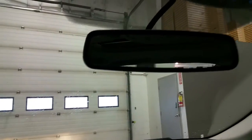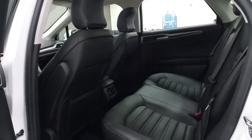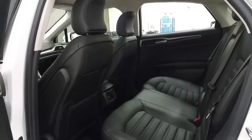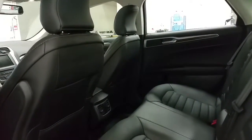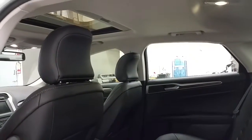Overhead, we have an auto-dimming rear-view mirror, map lights, universal garage door links, and controls for the power sunroof. In the rear seats, they fold down as a 60-40 split if more storage space is needed. There is another power supply in the rear, and above each door, grab handles for easy entrance into the vehicle.